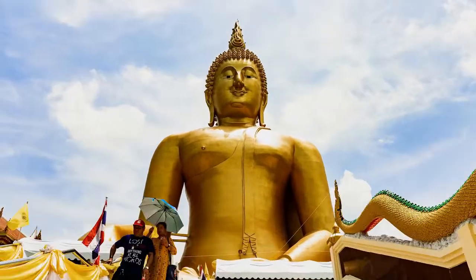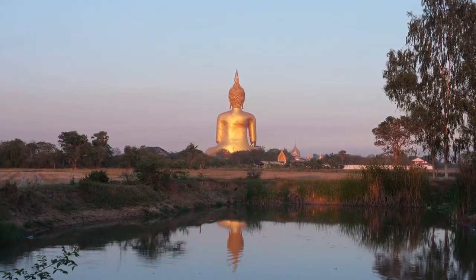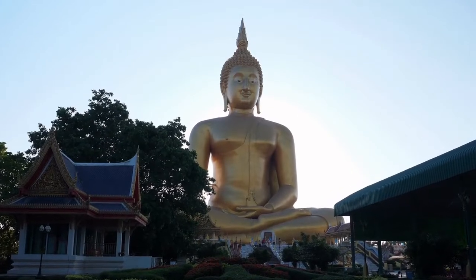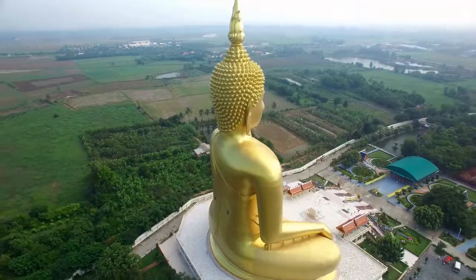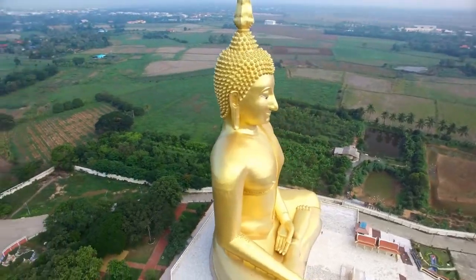The temple's exact origins are unknown because the old Wat Muang was destroyed during the Burmese ransacking of the former Thai capital Ayutthaya in the 18th century. The reconstruction of Wat Muang was finished in 1982 after years of hard labor.